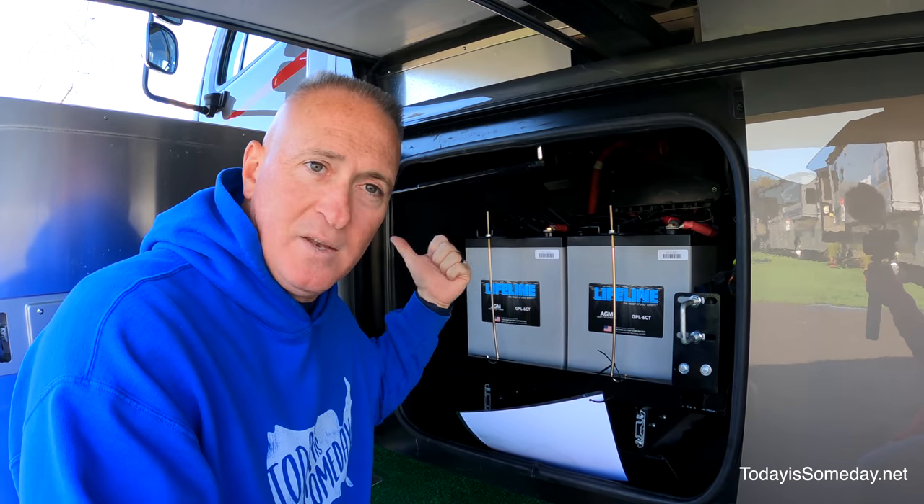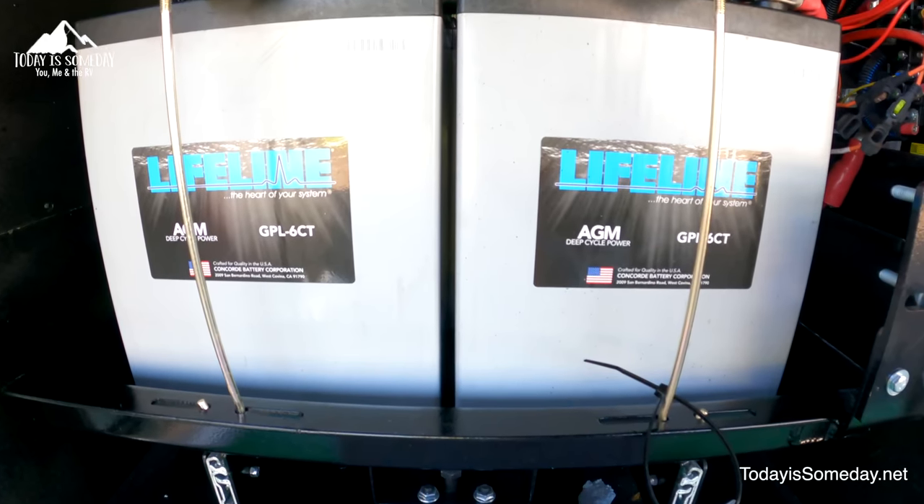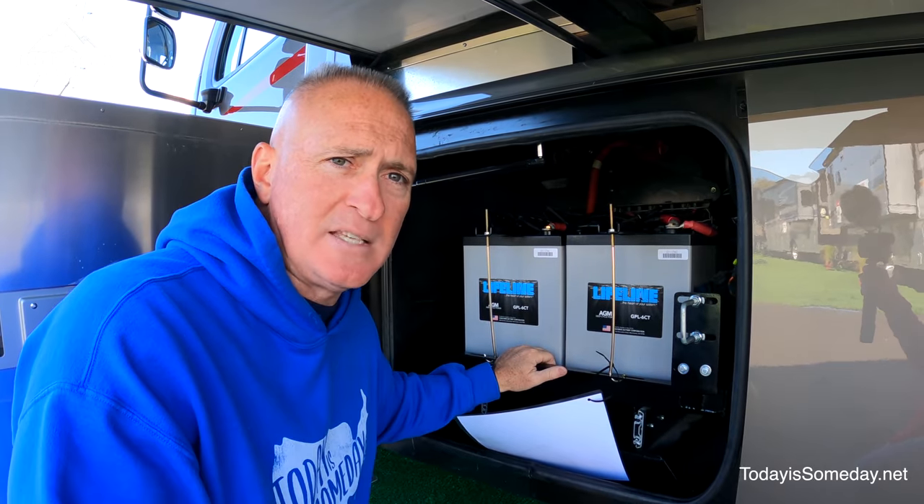Forward on the driver side, right behind the driver side door, is your battery bay. This one comes with four AGM batteries and right behind it on the same battery tray are your two chassis batteries.